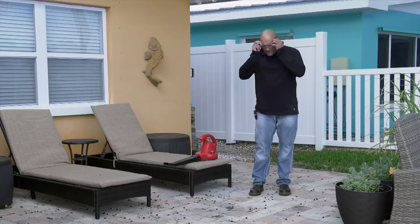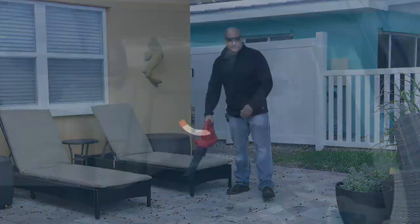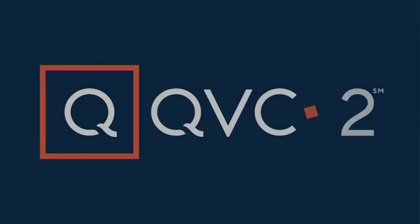Coming up in just a little bit, we have the Ruby Sliders — those are very close.